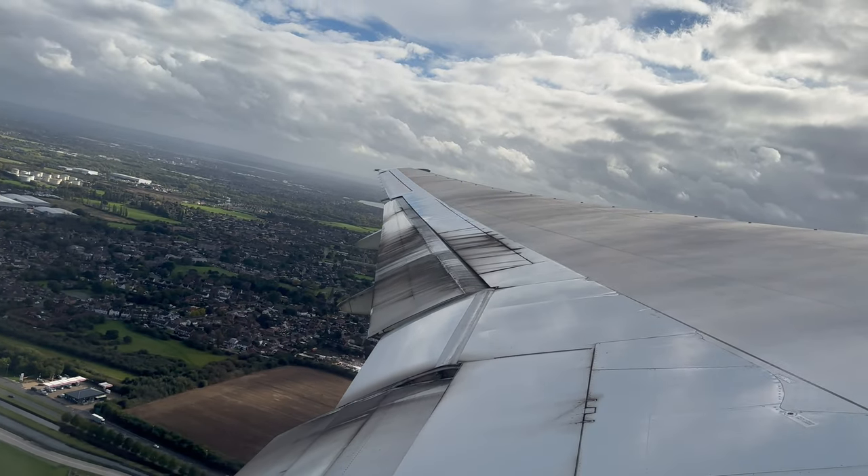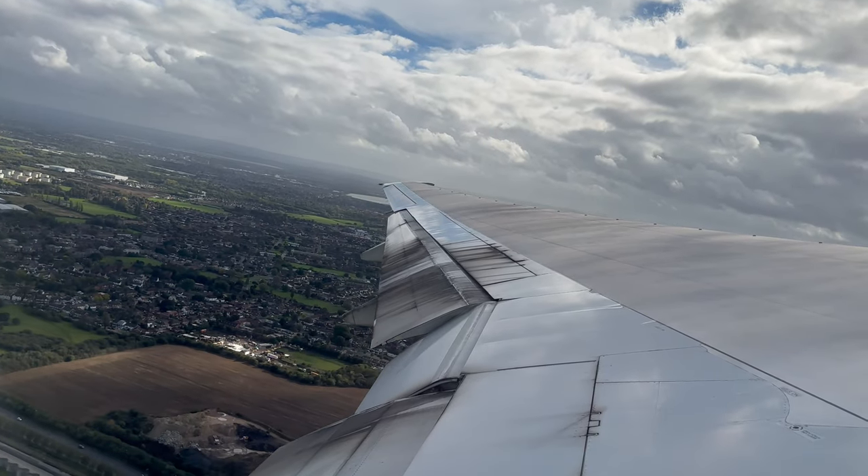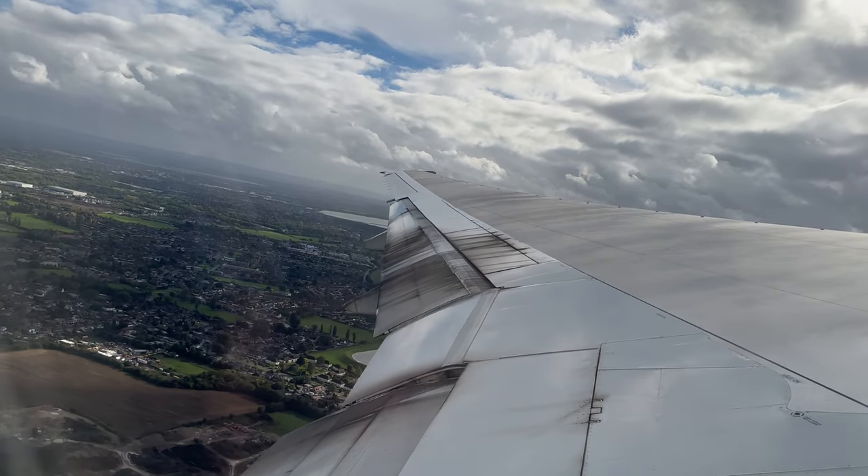After takeoff there was another nice touch which also resembled business class, where the crew handed out a hot towel.